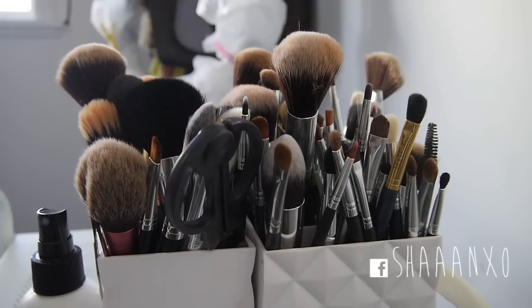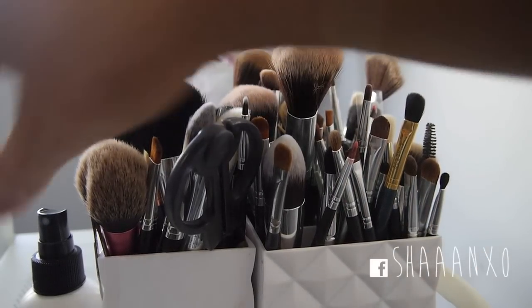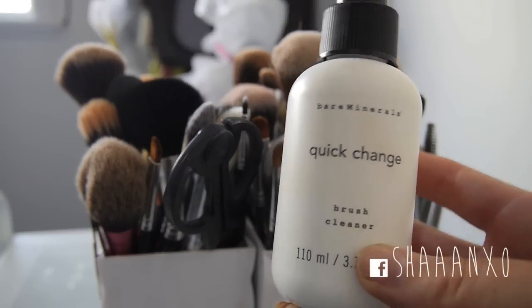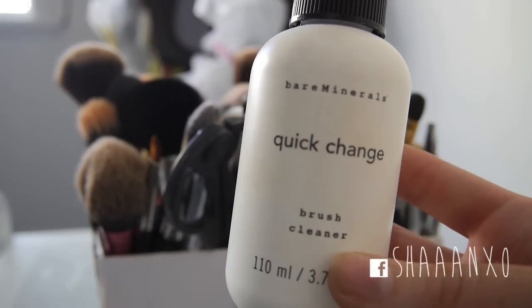Now moving on to my main stash of makeup that I use and my favourites. These are most of my brushes - I also have another container in the bathroom that I've got to clean. Most of my brushes are XO Beauty which is my own brand. I also have some Sigma, Sedona Lace, Furless, and Real Techniques. I have this Bare Minerals Quick Change Brush Cleaner - you just spray it on a tissue and clean your brush and it dries almost instantly, which is really good for when you're doing your makeup.